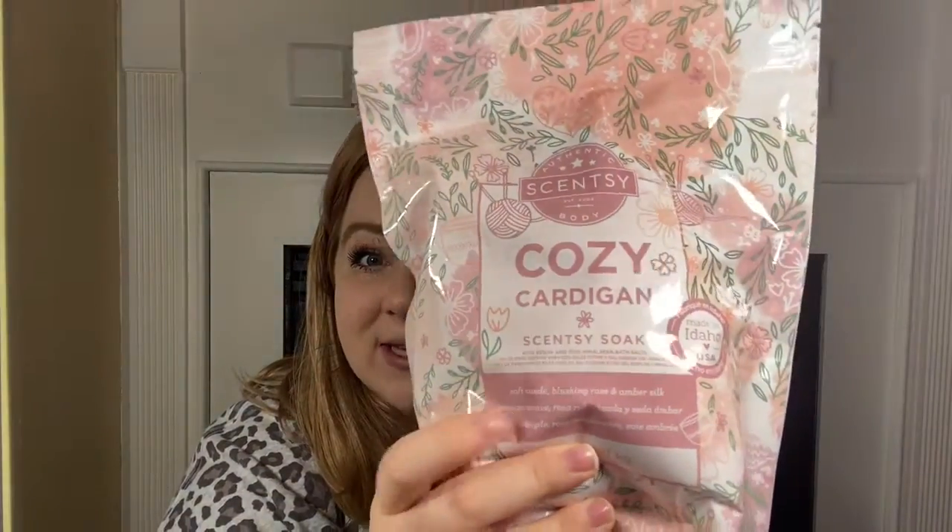Okay, so let's talk about the Cozy Cardigan Scentsy Soak. I have never tried Scentsy Soak and I'm so excited — this is what I was looking forward to the most, I think. And I am a total wax and warmers person, but this giant bag of Cozy Cardigan was what I was looking most forward to. So I'm going to open it and smell it. Oh yeah, that is nice. I really like that.